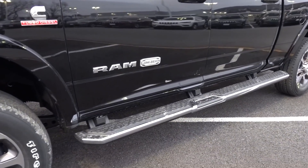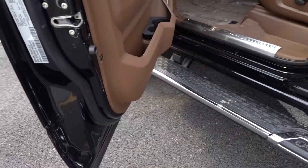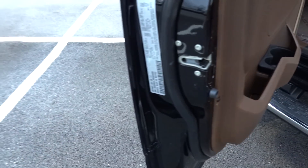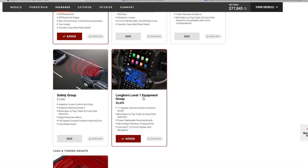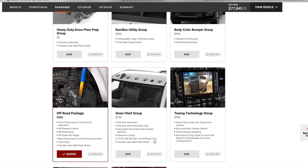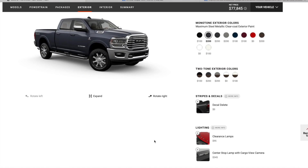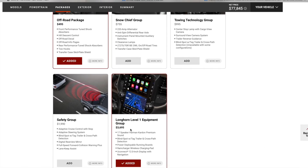I'm not a huge fan of these running boards — I fell getting out of this truck because I feel like they don't stick out enough. Unfortunately for 2021, you cannot get power deployable steps anymore; on 2019 you were able to get those. I checked online and under the Longhorn Level 1 equipment group it does show power deployable running boards, but it's still showing the wheel-to-wheel running boards — I think that may be a typo. I'll probably do a follow-up video, but I don't see that you can get deployable steps, even though it shows it up there, and it did not show it on the window sticker either.